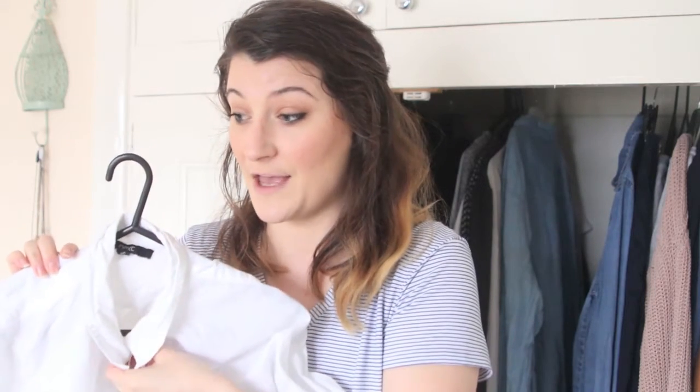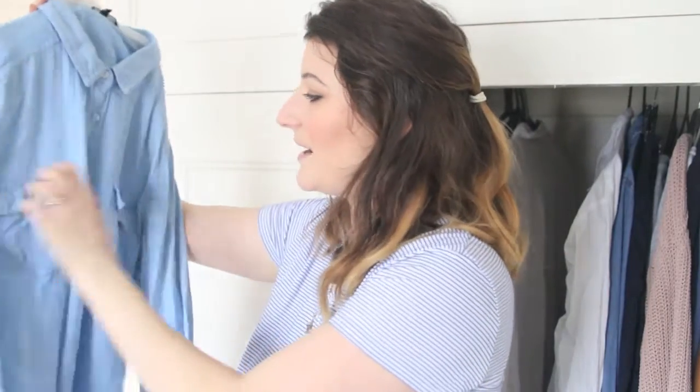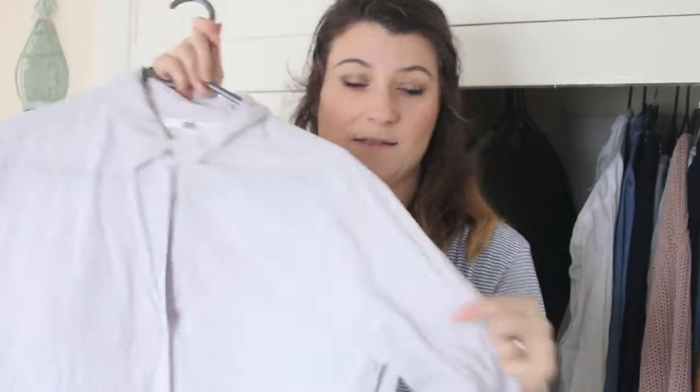A white shirt always looks very chic in the summer so I'm going to keep that - it definitely needs an iron, and if I don't iron it I won't wear it, so if I haven't ironed it in a week I'll get rid of it. I really like this - I remember when I first saw it in the shop I thought it was the perfect white shirt and I saved to buy it. Then I've got this blue shirt that my sister gave me from New Look, but it's got a mark on it that wouldn't come out, and I've also got that other denim shirt so I'm going to get rid of this.